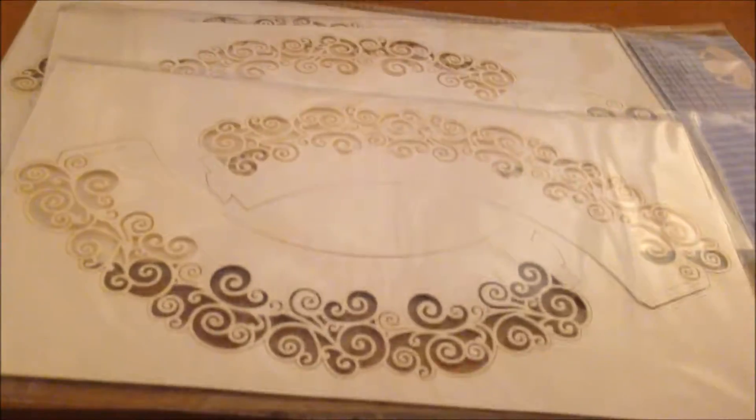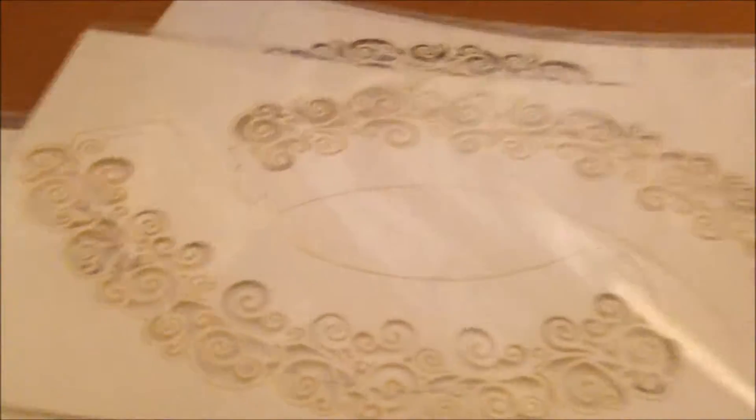Next I got some more cupcake wrappers but a different type. These are from Quality Save and I think they're £1.49 — I don't think they were any more than that. I've got four packs of those and you get six per pack.